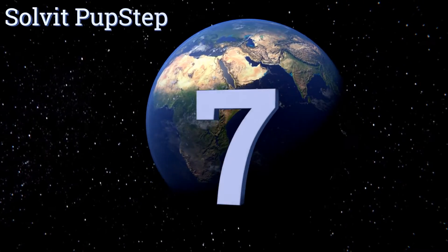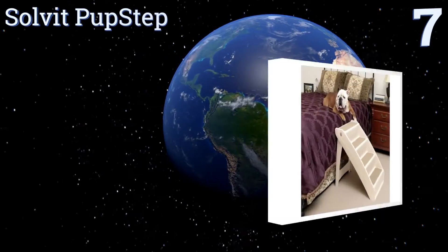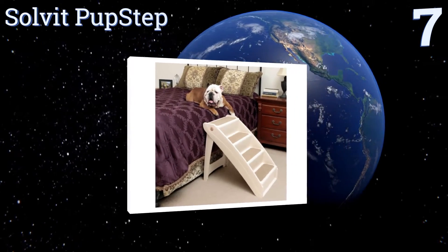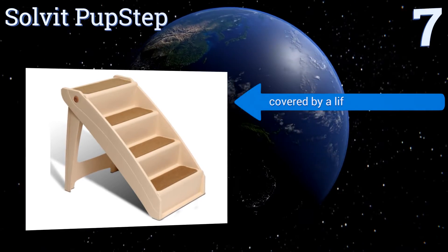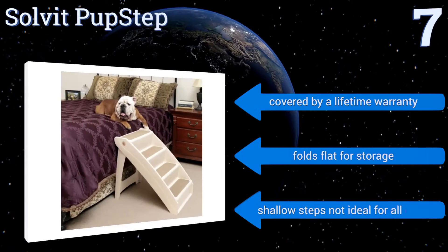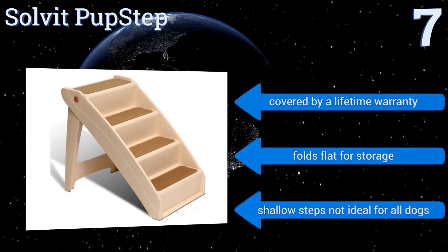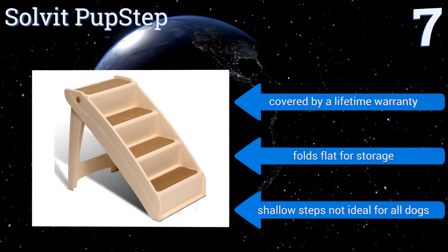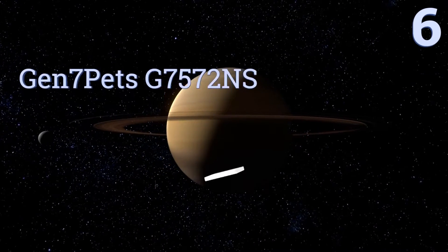At number seven, the Solvit Pup Step is an economical solution to help reach tall beds or vehicles via individually padded steps. It comes equipped with built-in side rails and non-skid feet as an added measure of safety, so your pet can climb or jump without any worry. It's covered by a lifetime warranty and falls flat for storage, but its shallow steps are not ideal for all dogs.